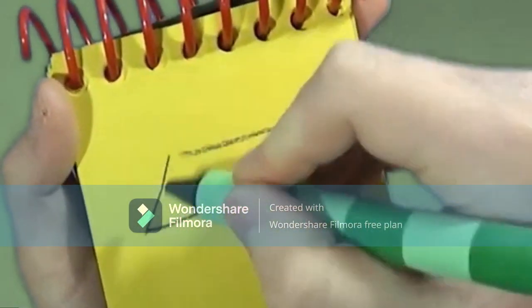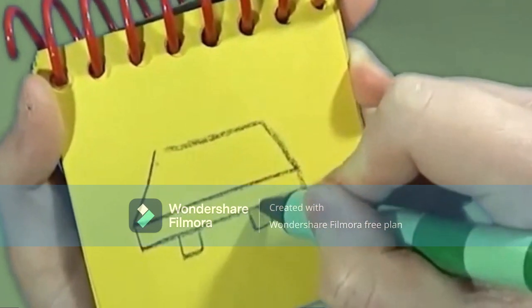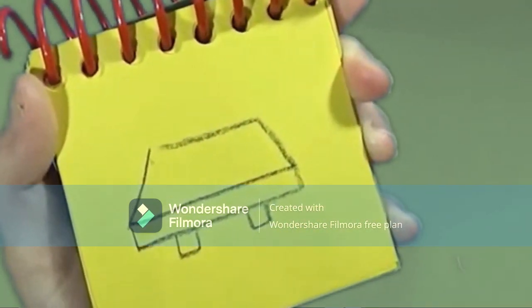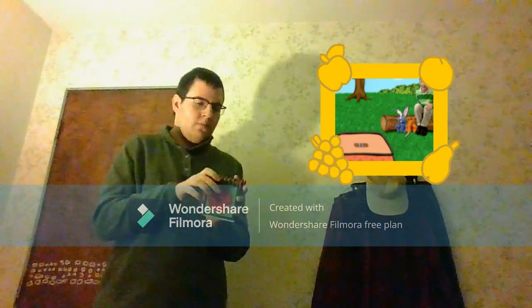Kind of a trapezoid to make the top, a rectangle on the bottom for the base, and two squares underneath. A shelf. And then our first clue!